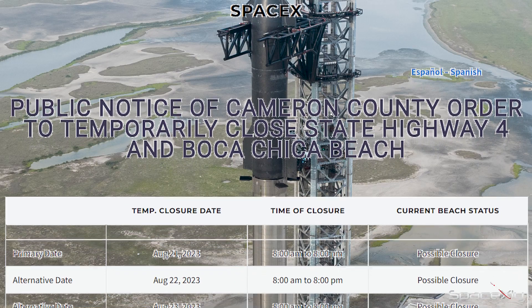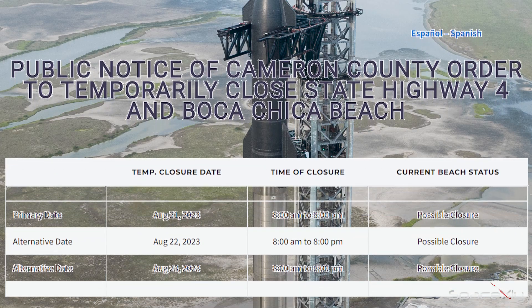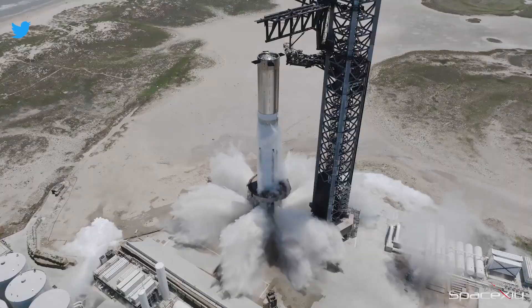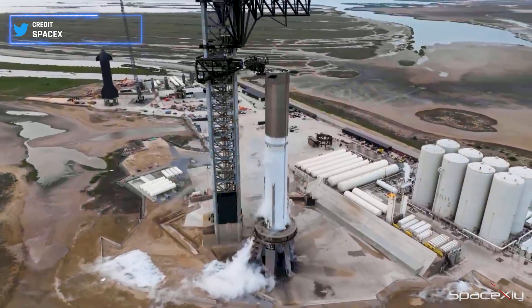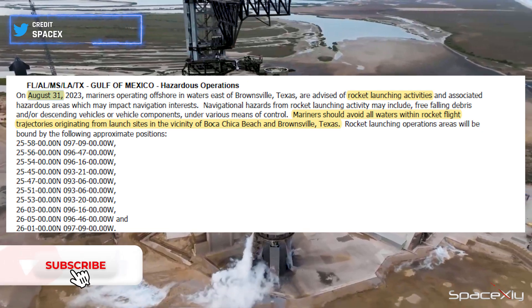Mark your calendars — a road closure notice has been issued for testing on the 21st, indicating that Booster 9's rollout to the launch pad is imminent. As we eagerly anticipate this next phase, a question lingers: will it be another static fire test or perhaps a wet dress rehearsal? Keep an eye out, as a potential launch date of August 31st is on the horizon.